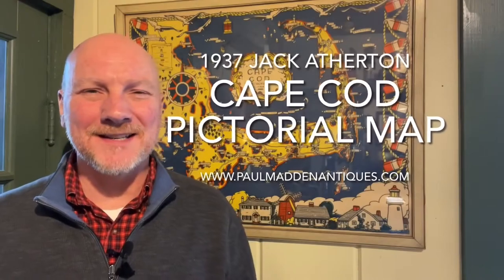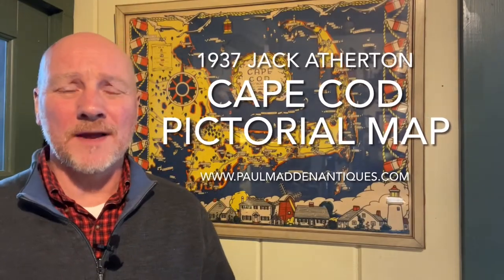Hi, it's Park Madden from Palman Antiques and today I'm going to talk about one of my all-time favorite pictorial maps. This is one of Cape Cod done by Jack Atherton in 1937.